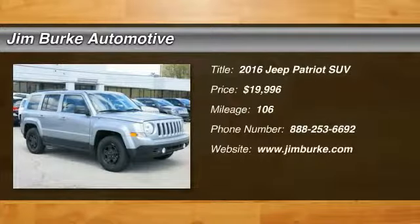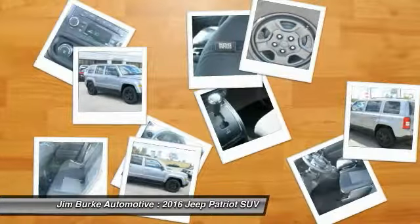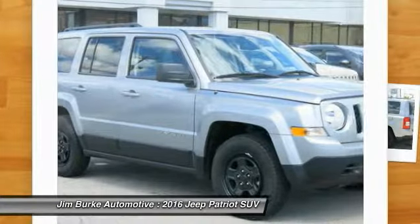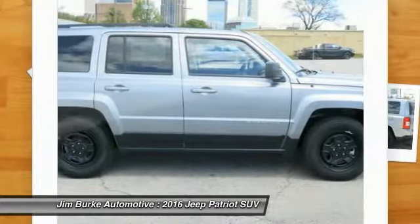Looking for the right vehicle? Check out the 2016 Jeep Patriot. The Jeep Patriot is unmistakably a Jeep — it looks like a cross between a Jeep Liberty and Jeep Compass, or maybe a three-quarter scale version of the big Jeep Commander.